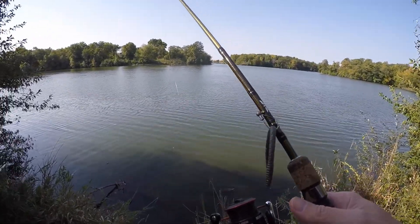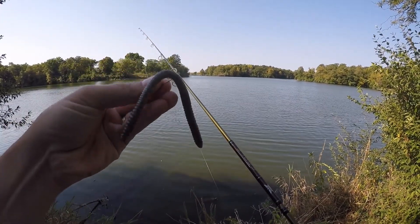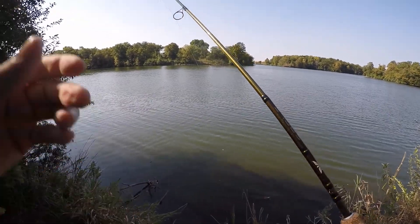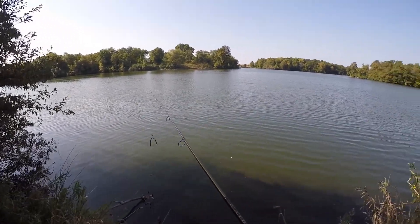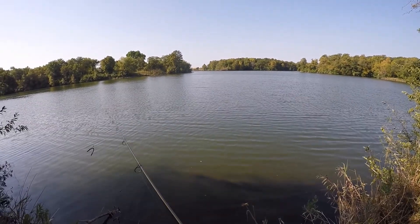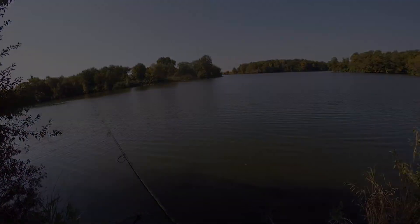I'm going to take a couple casts with a wacky rigged worm. I think this is a Yum brand. Believe it or not, the ones I was trying to find were kind of hard to find — they don't have them at my Walmart anymore. The KVD Strike King — might have to try some place new to get those. I got a couple laydowns here, looks like, or wood piles. Let's just take a cast out here and see what we can get.